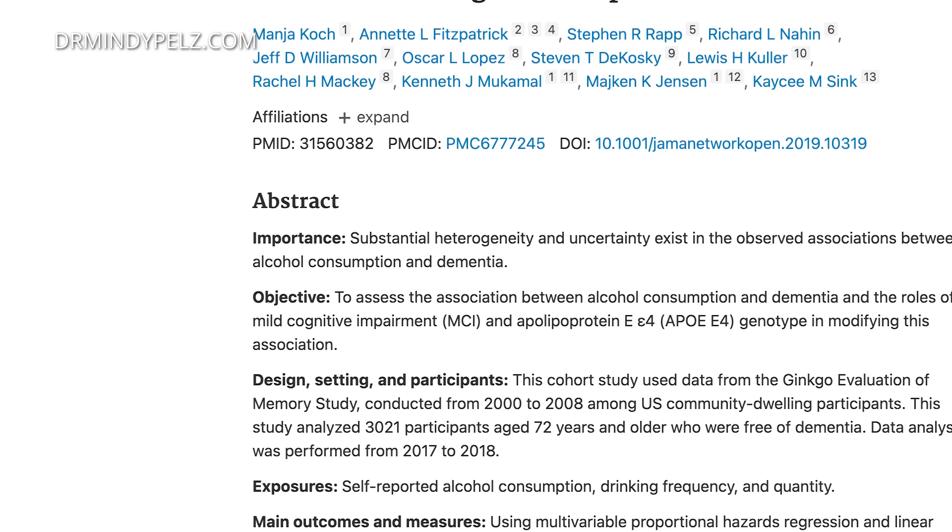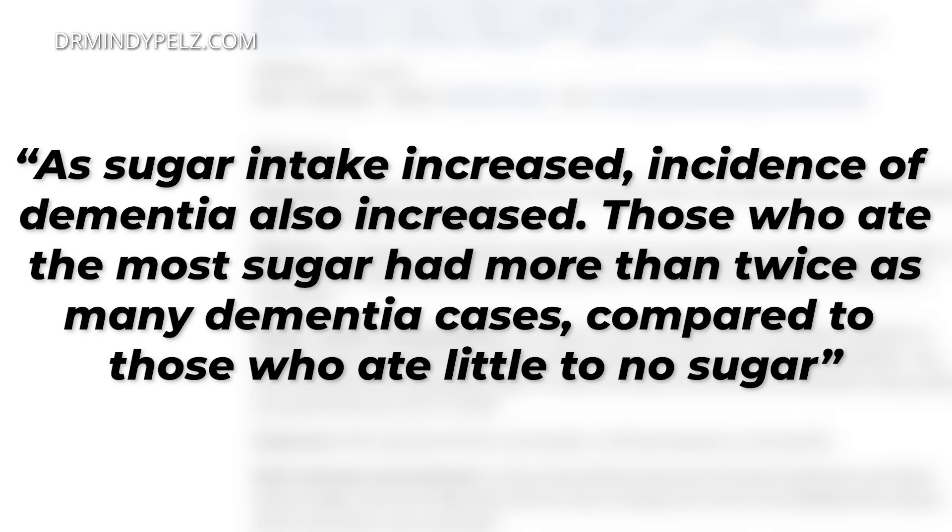The last food I want you to stay off of is refined sugar. A 2023 study in the Journal of Alzheimer's Disease looked at the diets and brain function of over 700 older adults over an eight-year period. They found that as sugar intake increased, so did the incidence of dementia — those who ate the most sugar had more than twice the amount of dementia cases. Think about how many people are drinking multiple glasses of alcohol every night and having a lot of sugar. Those two are a deadly combo, and when you add mercury from high-mercury fish, now you've got a dementia firestorm.